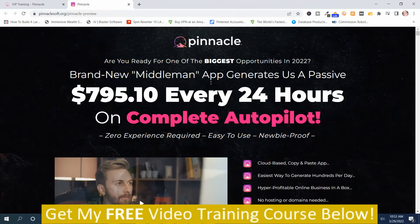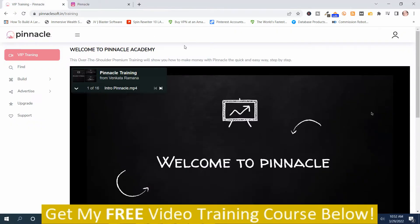The sales page says: are you ready for one of the biggest opportunities of 2022? Brand new Middleman app generates a passive $795.10 every 24 hours on complete autopilot. Chances are you're probably not going to make that much, but with anything on the internet you can make income passively if you work at it.